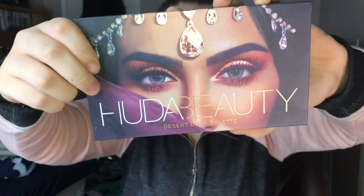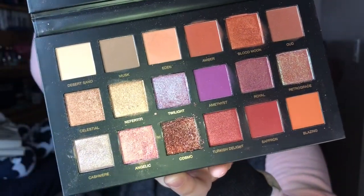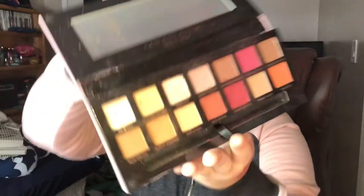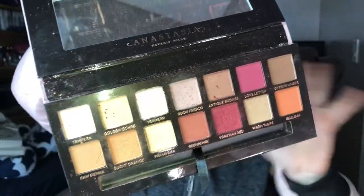The next palette is the Huda Beauty Desert Dusk Palette, and I love this one. The colors are fucking beautiful. It's a mix of a lot of glitters — like, this one is straight up glitter. And then I have the Anastasia Beverly Hills Modern Renaissance Palette. It's like corduroy, velvety — the palette is so soft. When you open it, there's these beautiful colors. I love this palette because I love all of the natural colors and then all of the maroon-y, burgundy colors.